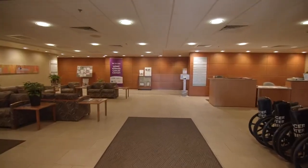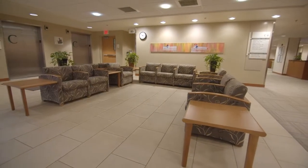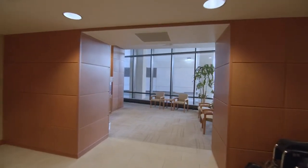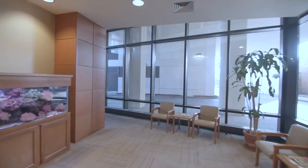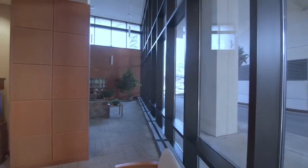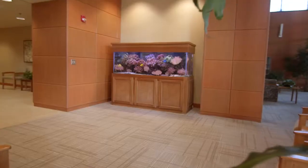UPMC Susquehanna in Williamsport is proud to be a UPMC Hillman Cancer Center site, standing for Unsurpassed Excellence in Cancer Care. A National Cancer Care Institute designated Comprehensive Cancer Center and one of the largest integrated cancer networks in the country, this means our patients have increased access to renowned cancer specialists, cutting-edge research in immunotherapy, and more than 300 leading-edge clinical trials.